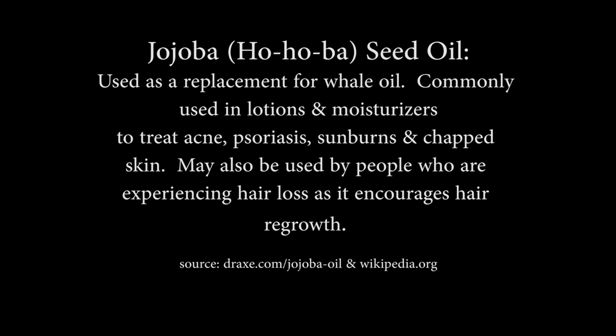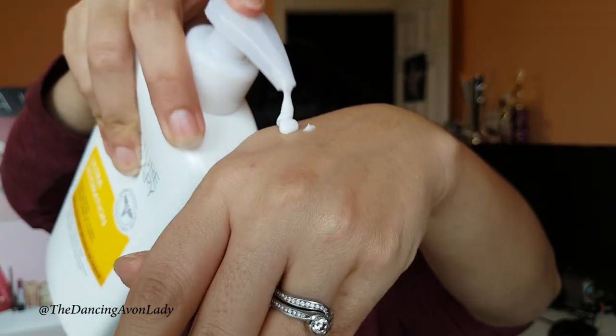It has shea butter in it, as well as jojoba seed oil. It is fast-absorbing — if I put it on here, I'll show you. It comes out like there, and when I rub it in, it absorbs really quickly. So it doesn't feel like there's a thick film left on your skin.